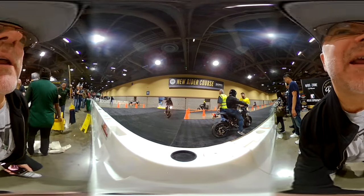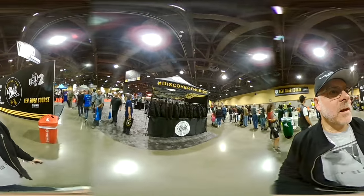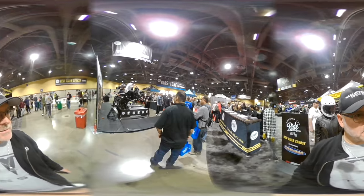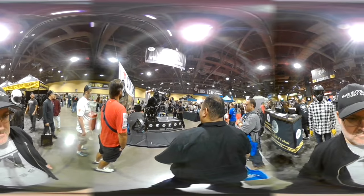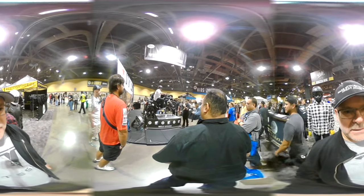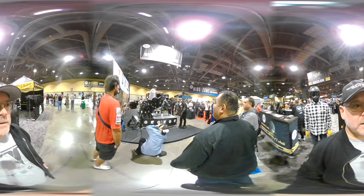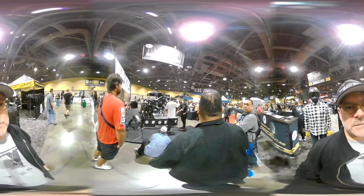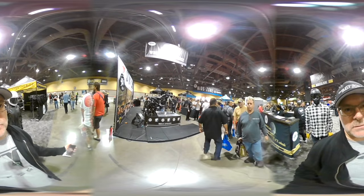I'm going to show you guys the wheelie experience — let's go take a look. Coming over here, this is the wheelie experience, and they're using Zeros for this as well — Zero FXS. You've got a flywheel that it's riding on, so you can get the feel of where the balance point is for the wheelie. I happen to be totally in love with Zero motorcycles, and these are made in California — in the United States — in Santa Cruz, California. They are an independent company, and they make really good, super reliable bikes.